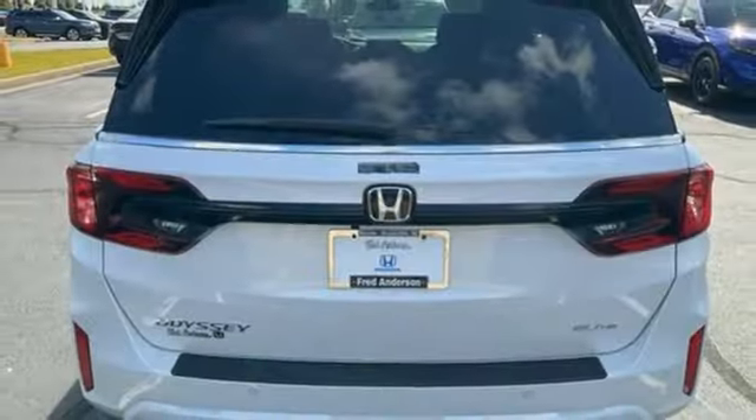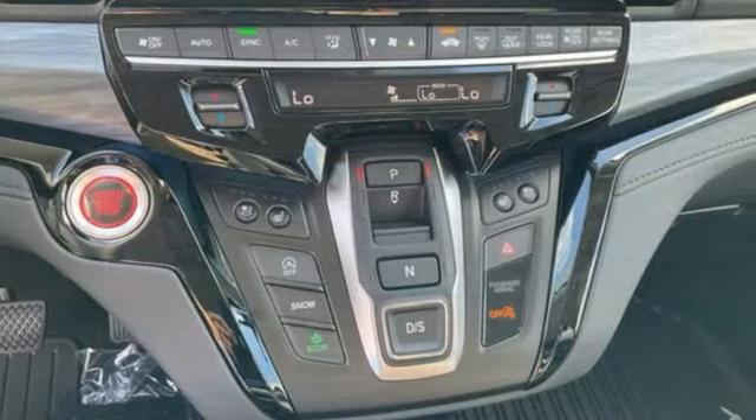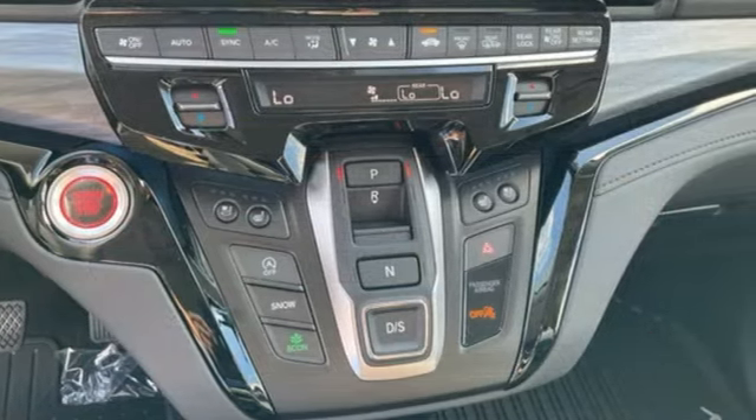Automatic transmission, hands-free liftgate, front and rear parking sensors, and V6 engine.